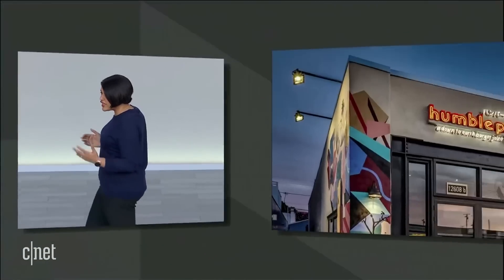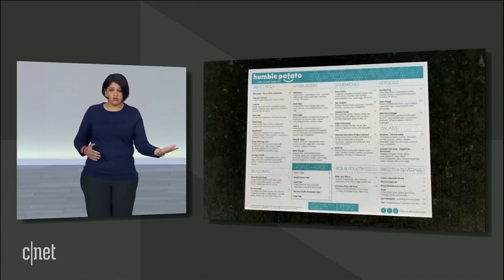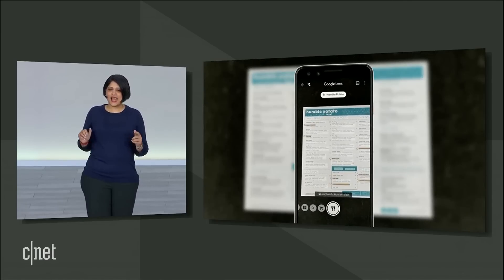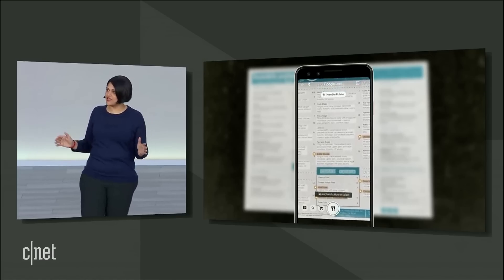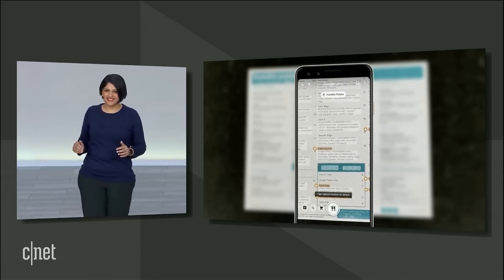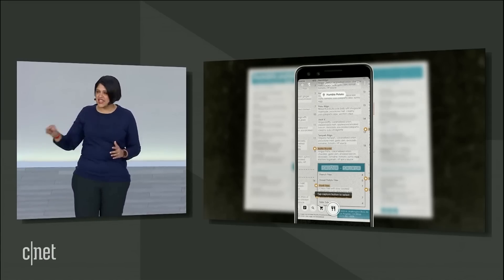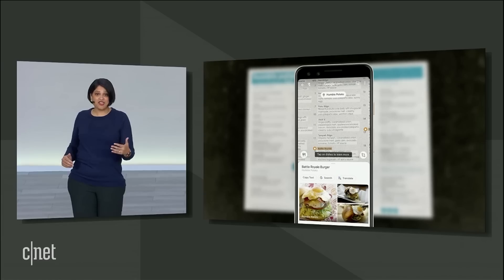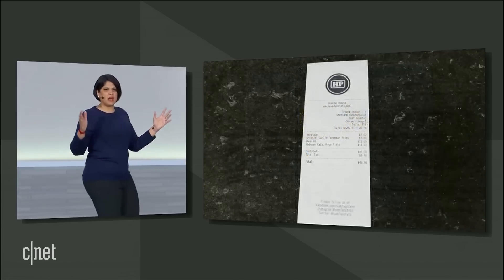Say you're at a restaurant trying to figure out what to order. Instead of going from the menu to different apps on the phone and back to the menu and so on, you can simply point your camera. Lens automatically highlights the popular dishes at this restaurant right on the menu. And if you want to know more, you can tap on any dish on the menu and see what it looks like at the restaurant.